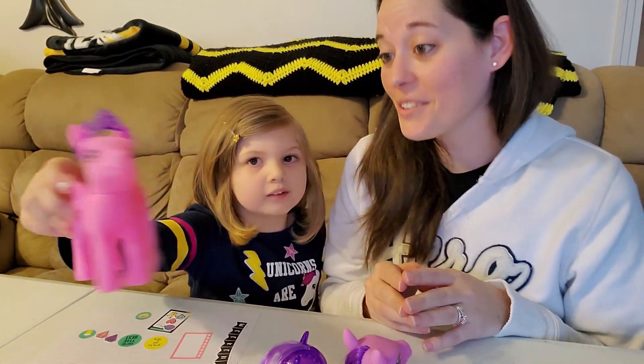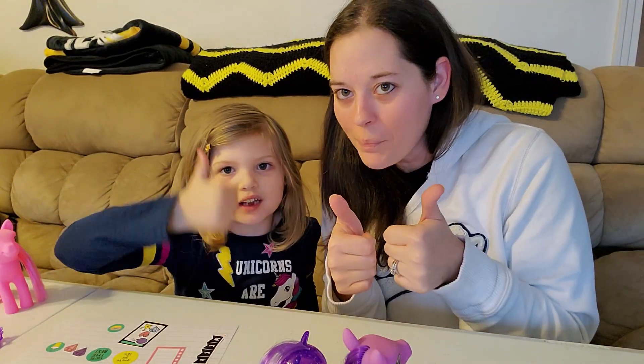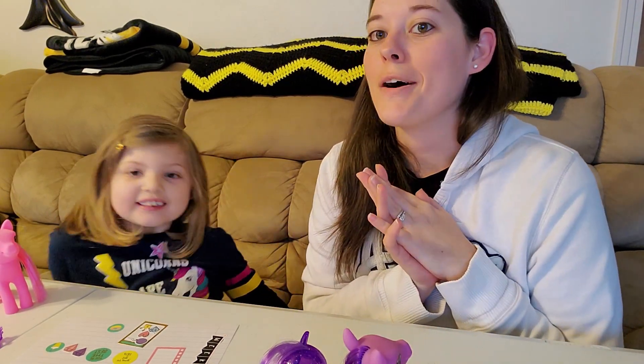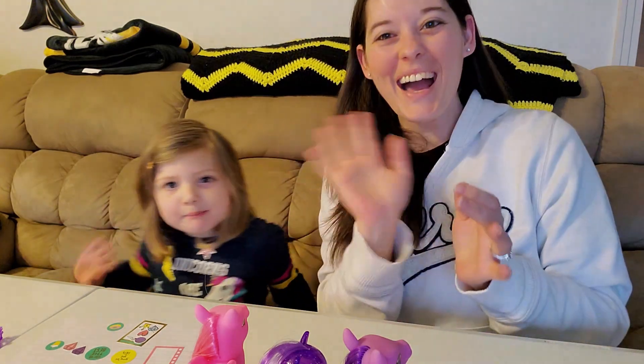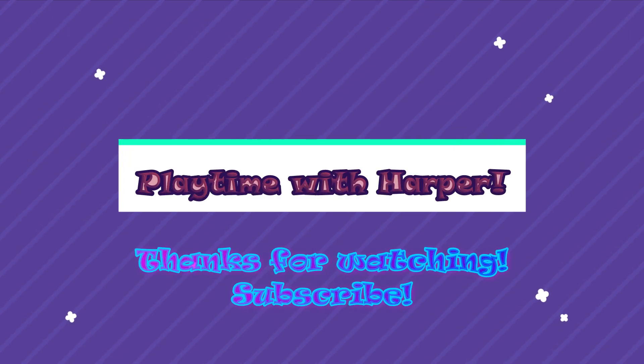All right guys, thank you so much for watching — this has been so much fun! If you like this video, go ahead and give us a big thumbs up. If you would like to see more, go ahead and hit the subscribe button and click the bell button down below to be notified when we upload a new video. We are going to be uploading videos about once a week, and we're going to do more from Dollar Tree on the next video. Thank you guys so much for watching — we will see you next time. Bye!